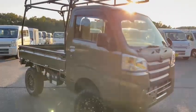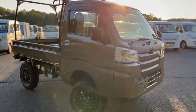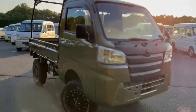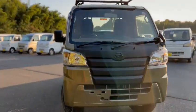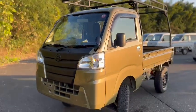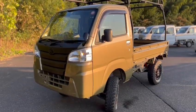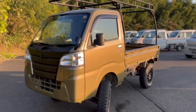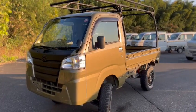Introducing our HiJet truck — we call it the Bigfoot lift-up truck. This will be coming down very soon. Thank you for watching. Bye bye.